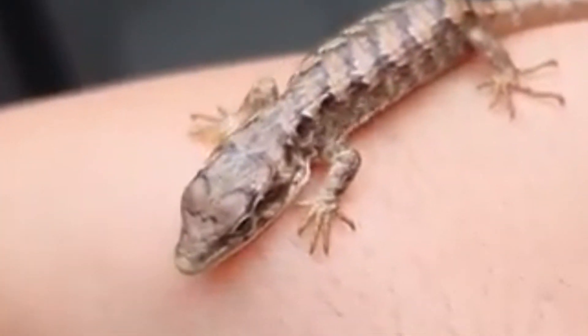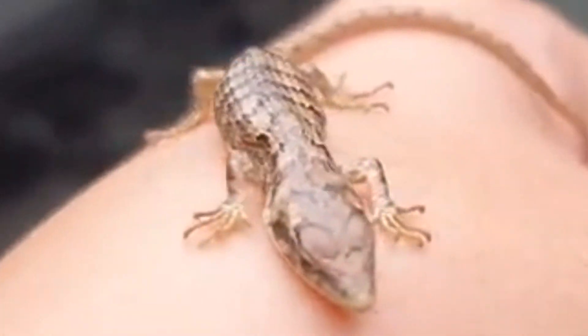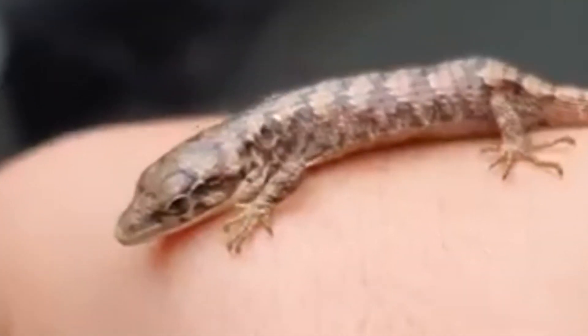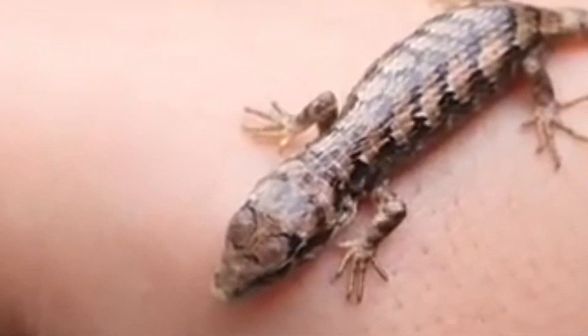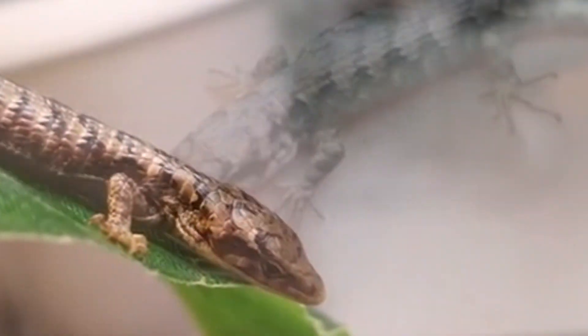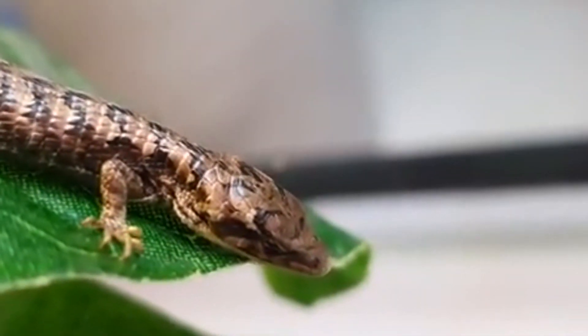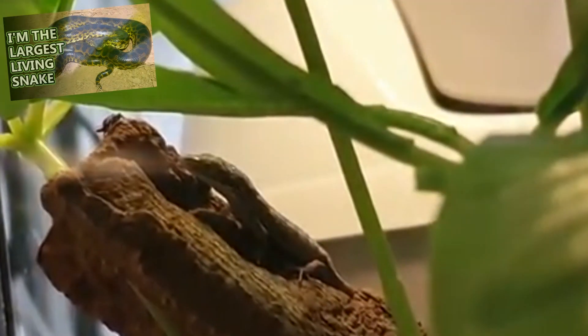There are varying reports about when abronia lizards breed, and most of these observations are from captive individuals. But they seem to have a preference for mating in the second half of the year and then giving birth 6 to 8 months later, with births typically occurring in spring and summer. Anywhere from 7 to 14 babies may be born at a time. Unlike some reptiles who lay eggs, abronia lizards give birth to live young, like anacondas.